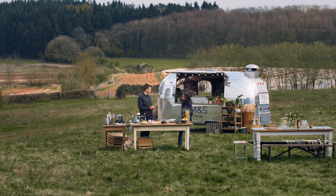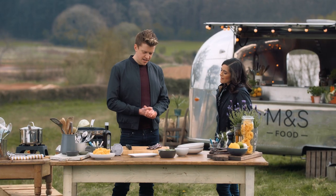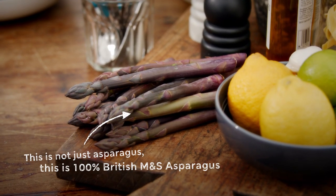We're back on Cobry Farm where we've been finding out what makes M&S purple asparagus so good. So Chris, what have you got planned for the day? Oh Lucy, you're going to love this one. It's my creamy truffled M&S purple asparagus tagliatelle.